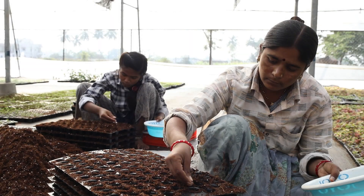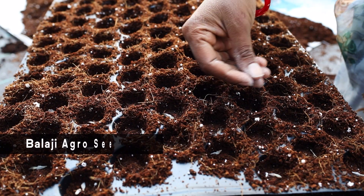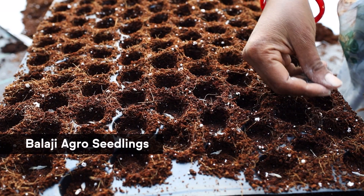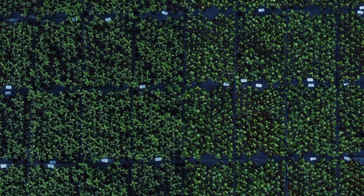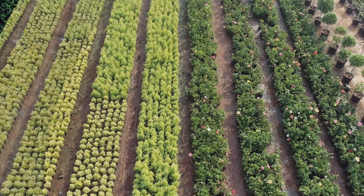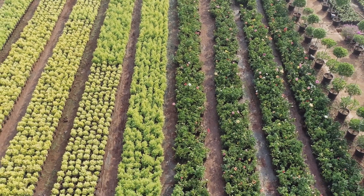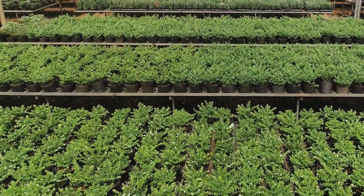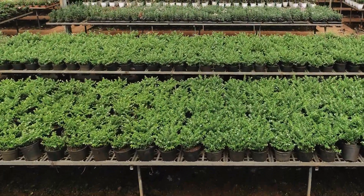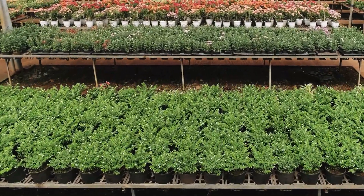In a step towards backward integration and in response to customer demand, Balaji Blossoms also provides seedlings for ornamental plants. To provide the best quality indoor and outdoor plants to customers is an unwavering commitment of the Shittori brothers. Consistent quality over the years has earned them the complete trust of their 5,000-plus customers spread across the country.